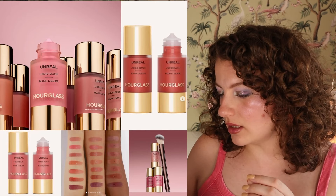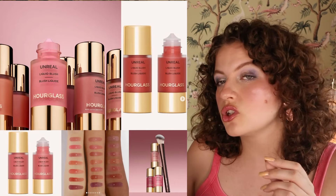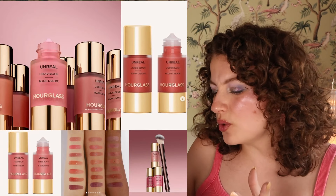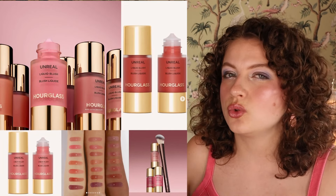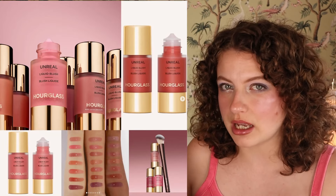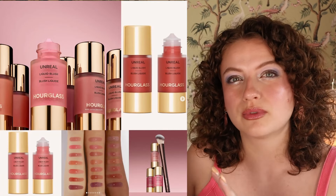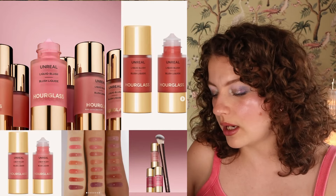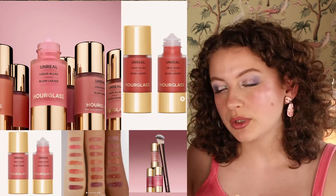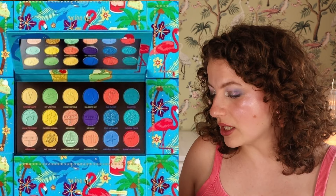Then we have the Unreal Liquid Blush by Hourglass — seven different shades in a squeezy packaging where you can squeeze out just a little bit. I don't really think I'm going to buy these. Hourglass is not really a brand that I use a lot. It's the type of brand where if somebody tells me it's the best thing they've ever tried, I could be convinced by a review, but I'm not going to be reviewing this myself — it's just not really a brand for me right now.